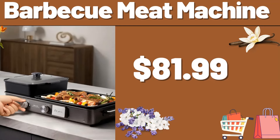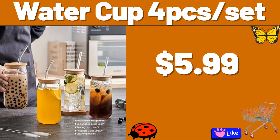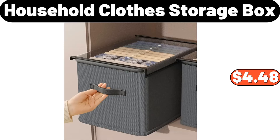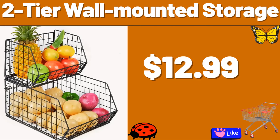Barbecue Meat Machine, $81.99. Dryer 8-Layer Large Capacity, $41.99. Water Cup 4Px Set, $5.99. Portable Bread Box, $20.48. Household Clothes Storage Box, $4.48. Round Side Table, $45.99. 2-Tier Wall Mounted Storage, $12.99.